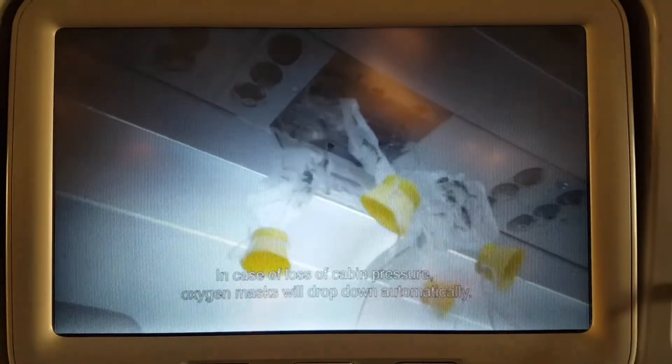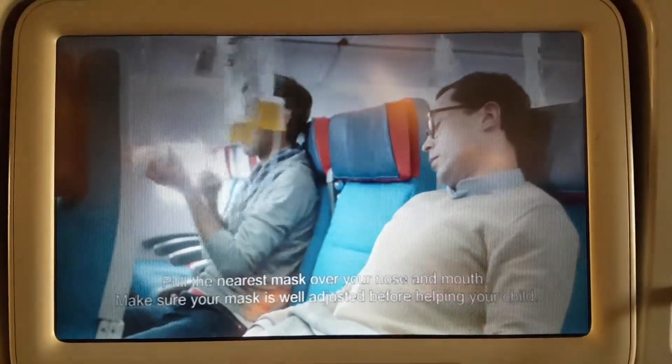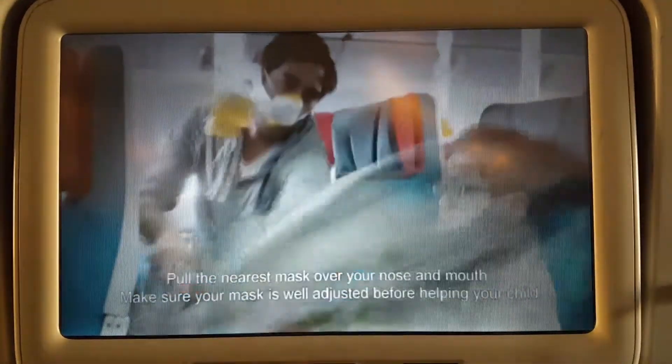In case of loss of cabin pressure, oxygen masks will drop down automatically. Pull the nearest mask over your nose and mouth. Make sure your mask is well adjusted before helping your child.